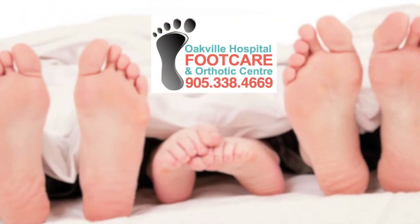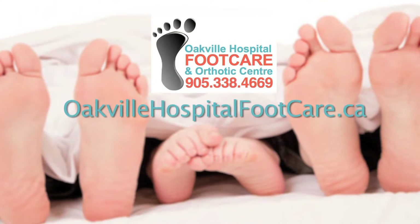Please visit our website at oakvillehospitalfootcare.ca or find us on Facebook. Book your appointment today. Call now.